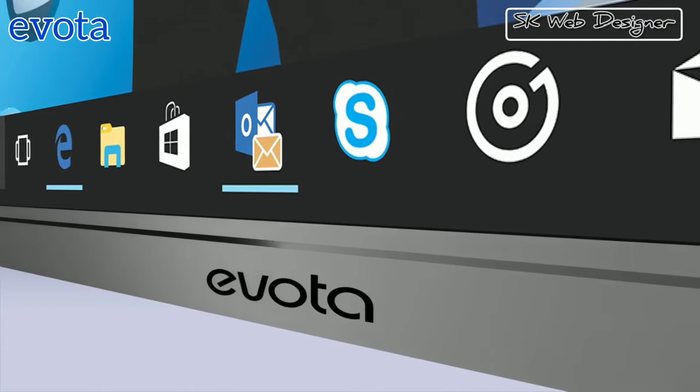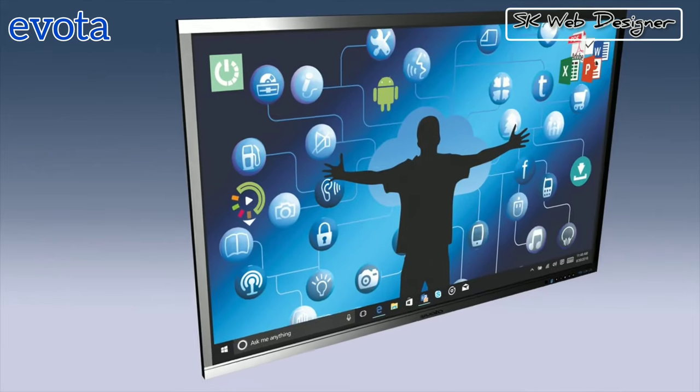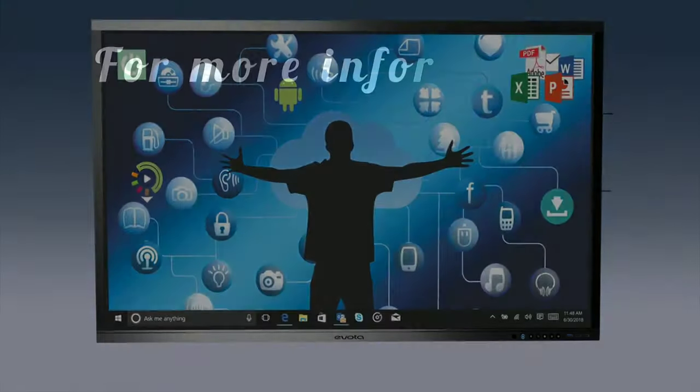Evota Interactive Touch Display Panel, revolutionizing the way we perform. For more information, visit us.